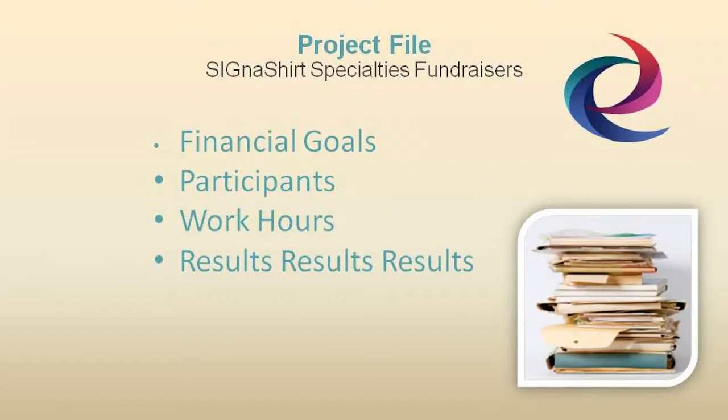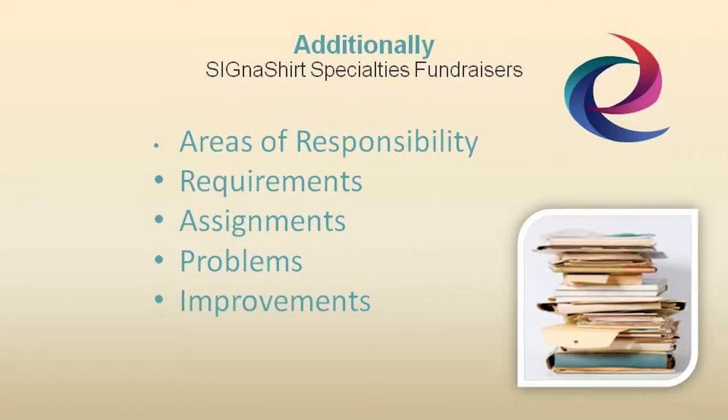Each fundraising project file should also contain a permanent record of financial goals along with the results and number of participants, with records indicating their total work hours, a breakdown of areas of responsibility, support requirements, committee assignments, a list of problems encountered, and your recommendation for future improvements.